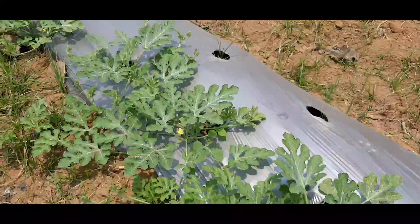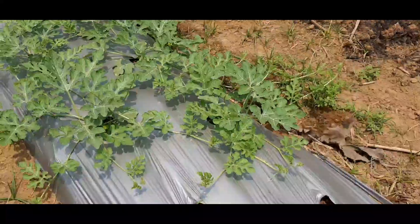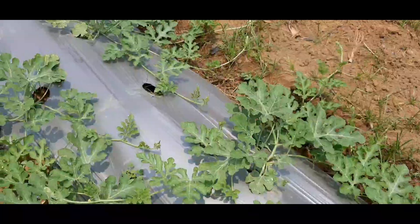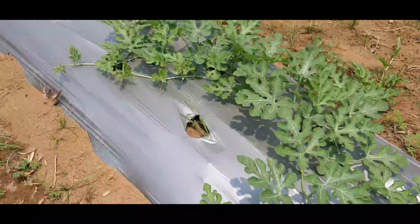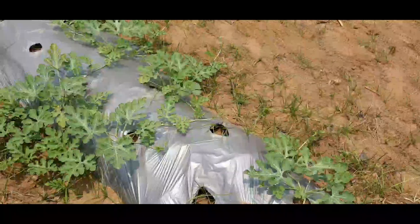Even though technology has permitted changes in the cultivation patterns of farming, going to small land size holdings still presents a challenge for the use of such machinery. This is why using plastic mulch is an innovative and effective way forward.